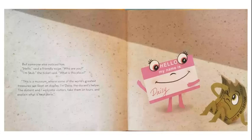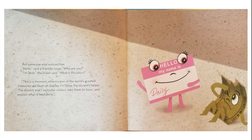When the museum closed for the night, the cleaner did not see the ticket stub lying on the granite floor. But someone else noticed him. "Hello," said a friendly voice. "Who are you?" "I'm Stub," the ticket said.